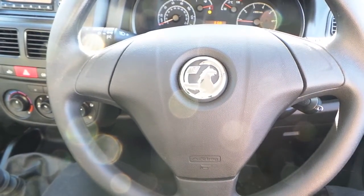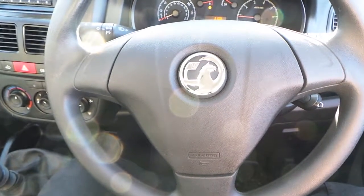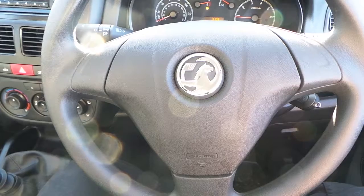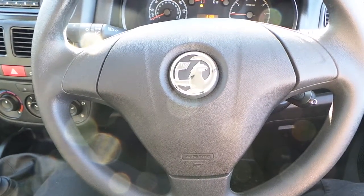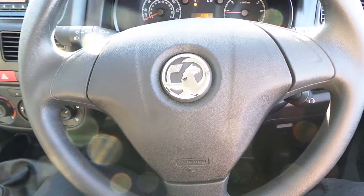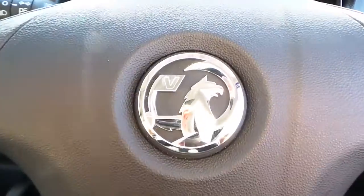If you would like any more information on the 66 plate Combo 2000, 1.6 CDTI L1H1 Sportif, finished in magnetic silver, please contact us here at Pentagon Vauxhall Vans in Middleton. Thank you very much for viewing.